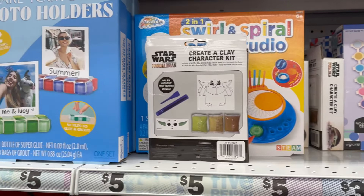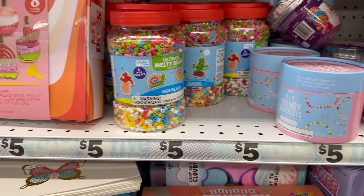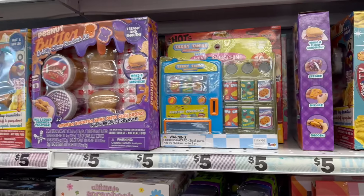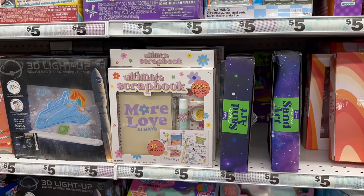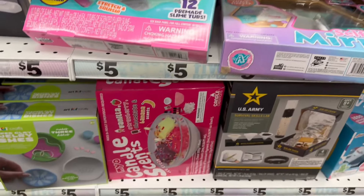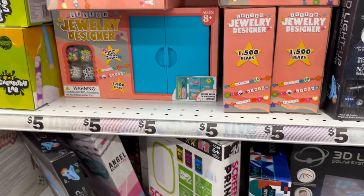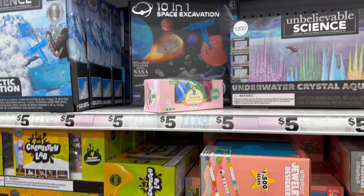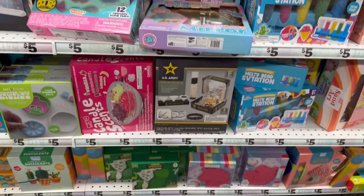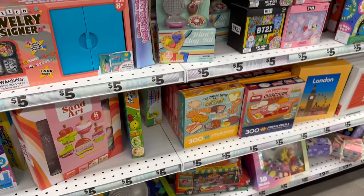These are a lot of different DIY and crafting kits you can get for five dollars. You can see all the great choices they have. They also have some unbelievable science kits which are really cool. Five dollars is not bad because a lot of these kits come with everything included.